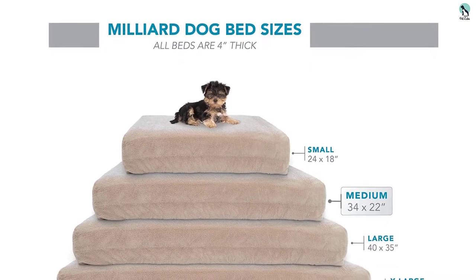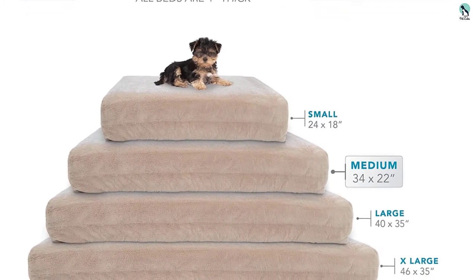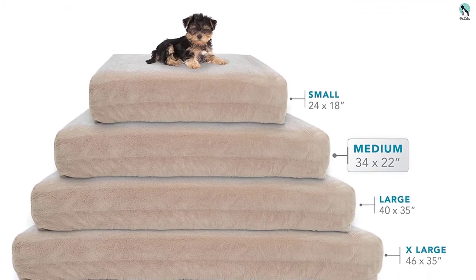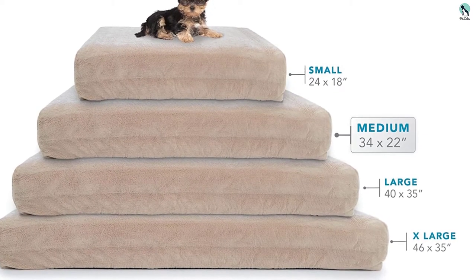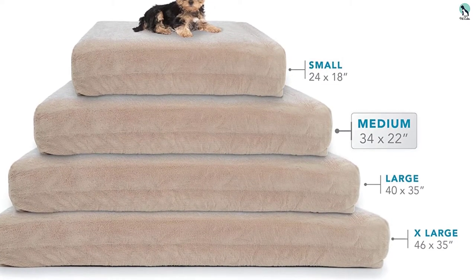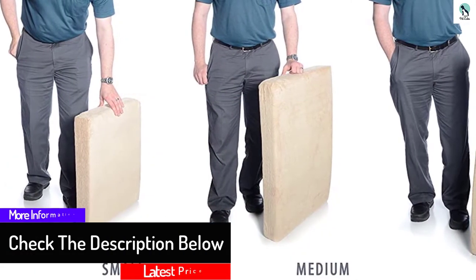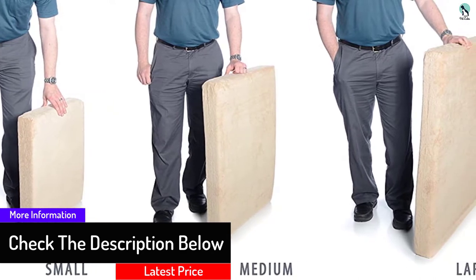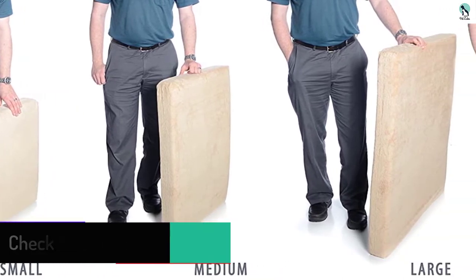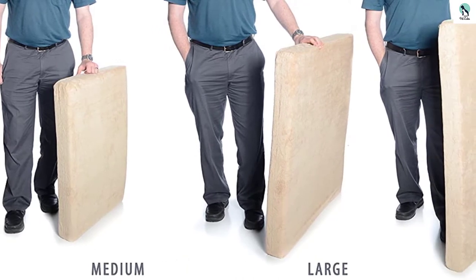Owners of light-colored dogs will appreciate that the bed comes in just one color: tan. Impressively, this is one of the very few beds that comes with a water-resistant cover. During testing, the cover did soak up liquids but the foam base stayed dry. We're not sure this protection level will last forever, but we appreciate what you get for one relatively low price. This four-inch platform does a great job combining support and comfort.